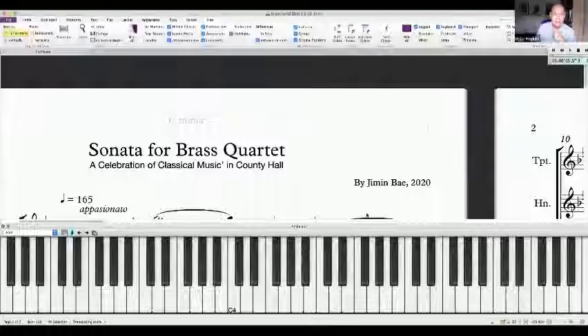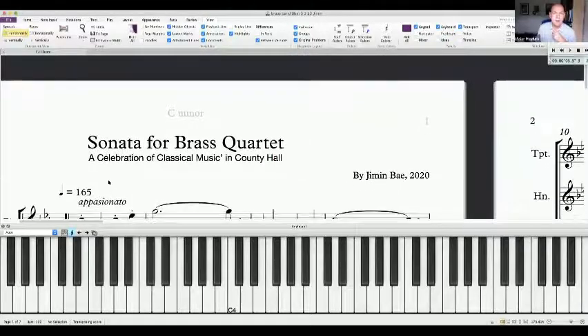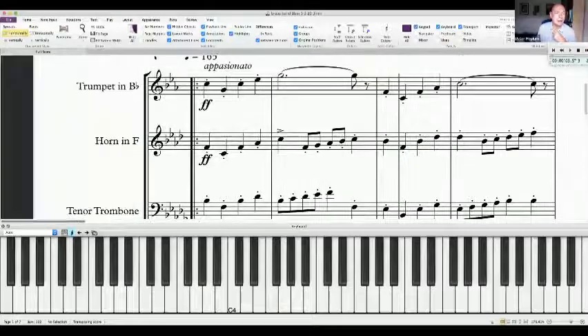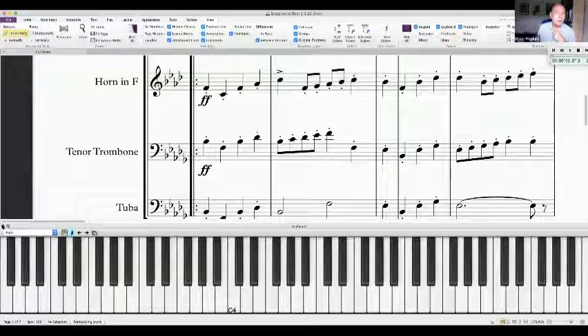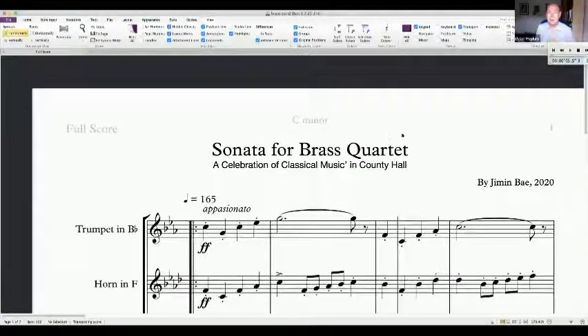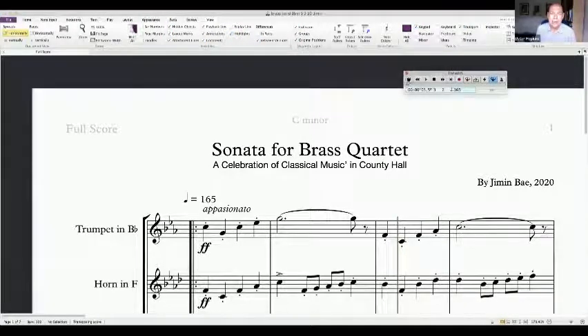You should be able to see some music on the keyboard there. This is written by one of our students, Jimin, for a classical brass quartet — trumpet, horn, tenor trombone, and tuba. She wrote this, and the band were meant to record it, but because of lockdown they couldn't. I'll give you a little preview of what it sounds like.